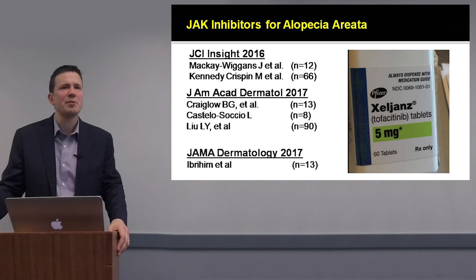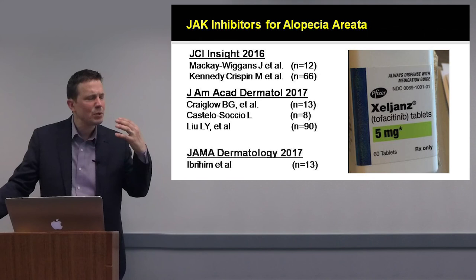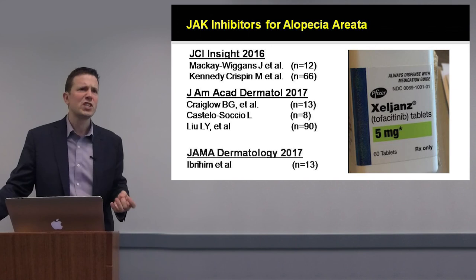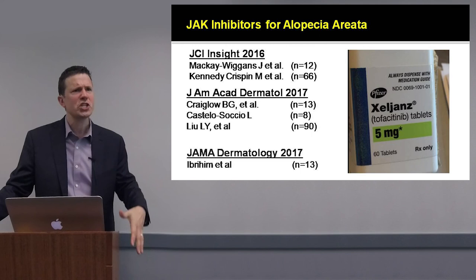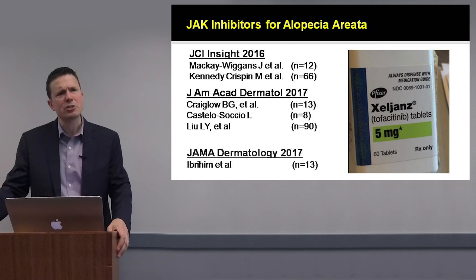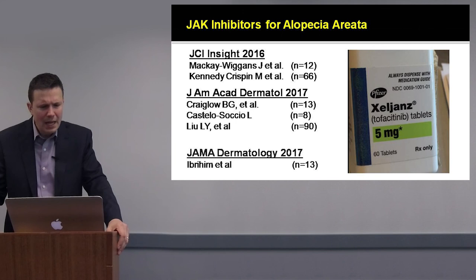These drugs have provided options for patients refractory to topical treatments, injection-based treatment, anthralin, diphencyprone, cyclosporine, and methotrexate. There are safety issues around oral tofacitinib — it increases the risk of infection, and there may be concerns about long-term immunosuppression, risk of cancer, elevation of muscle enzymes, hypertriglyceridemia, hypercholesterolemia, and changes in CBC and platelet levels. Monitoring is needed.